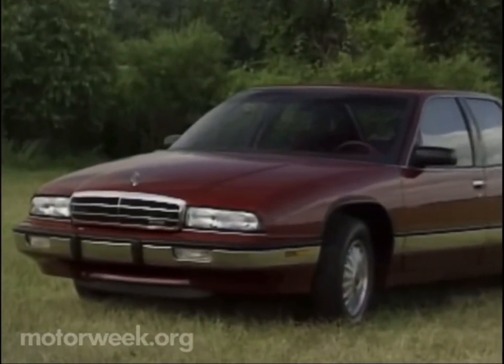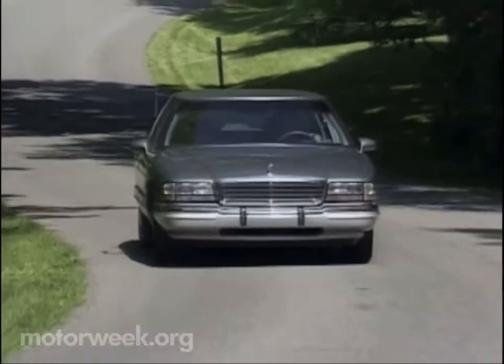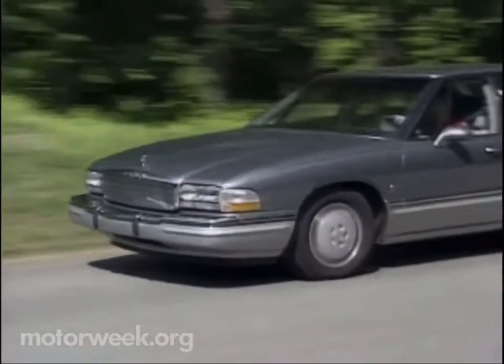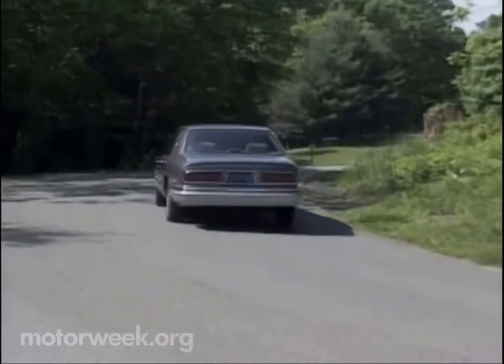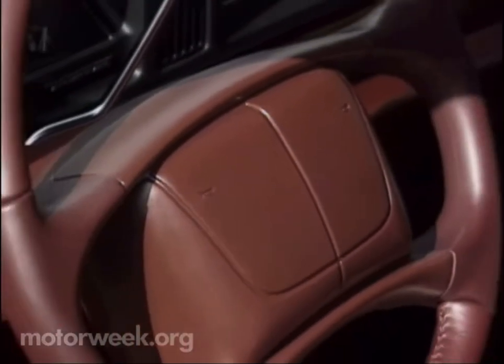At Buick, changes are even more subtle. The Regal dons a new grille and rear fascia for '93. The popular Park Avenue has undergone an even harder-to-detect makeover. Inside the LeSabre, we spotted GM's new smaller airbag design — it makes a neater, cleaner fit inside the steering wheel.